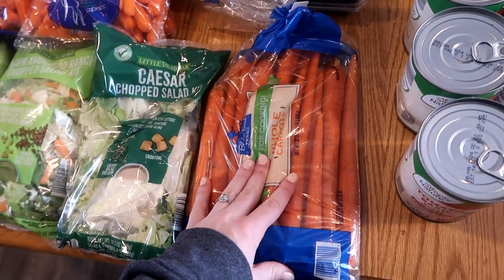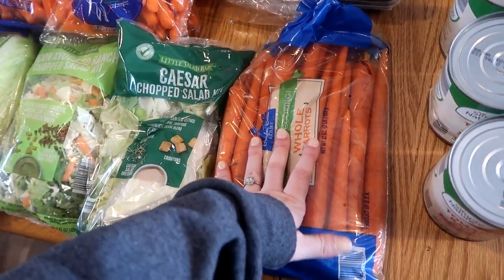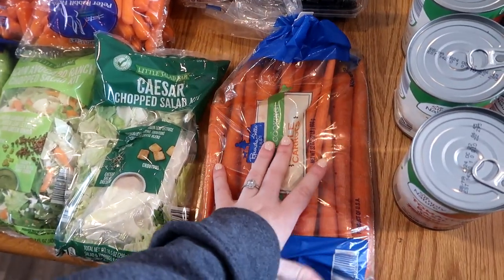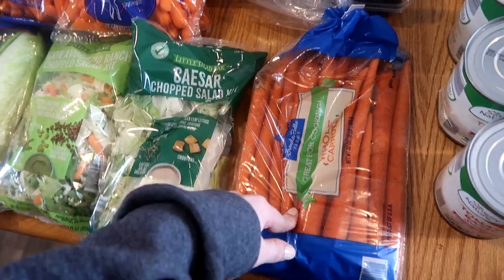These carrots also went up in price. It's a two pound bag and they almost doubled in price. Things are just going up, so I have to make sure my carrot harvest in my garden this year is a lot better than it has been in years past.